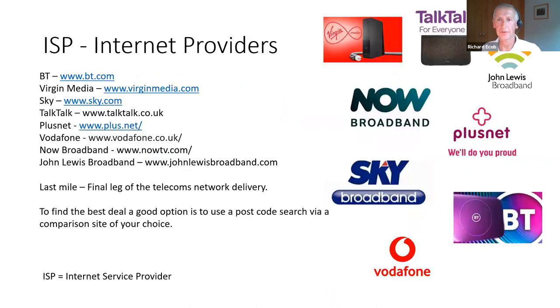Here are some internet providers — BT, Virgin Media, Sky, TalkTalk, Net, Vodafone, John Lewis Broadband. Who are the fastest ones? Who can deliver gigabit broadband? The fastest options are mainly full fiber providers, and Virgin Media is also one of the fastest thanks to their cable broadband technology. The 'last mile' — this final leg — is the big issue, and something worthwhile being aware of.